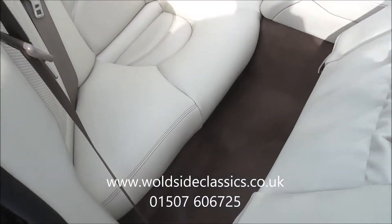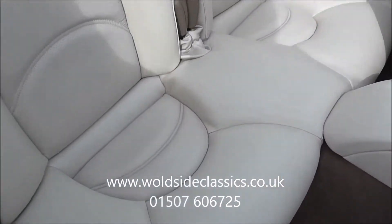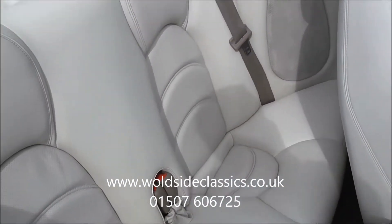In the back of the car, the footwells are all in good order. The rear seats look like they've never been sat in.